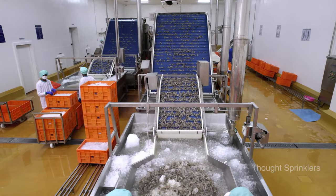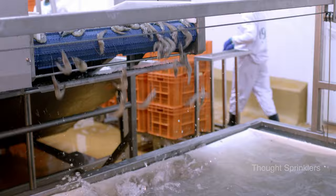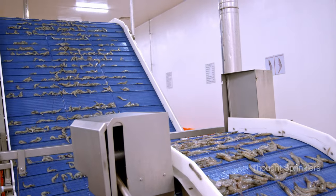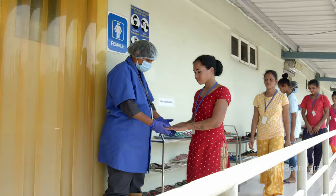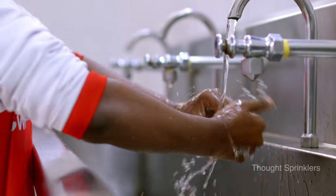At every step, our quality control team performs rigorous checks. Antibiotic, microbiological and organoleptic tests are carried out as per the set standards. Our commitment to sanitation and hygiene practices is unwavering.